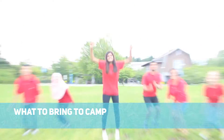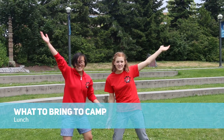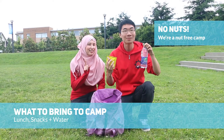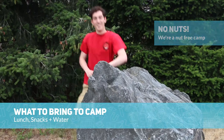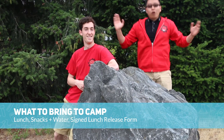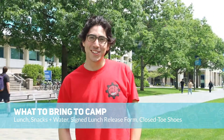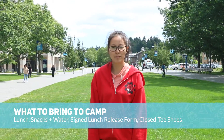Now, what to bring to camp? A lunch, unless you're signed up for the meal plan. Snacks and water — but no nuts, we're a nut-free camp. A signed lunch release form, only if your child is grade 8 or older and would like to go out for lunch. And closed-toed shoes, for protection in the lab and for running around outside.